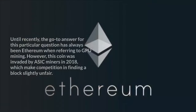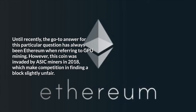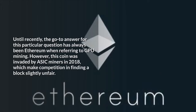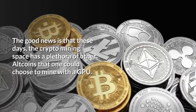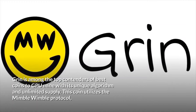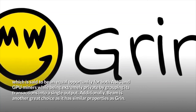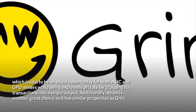Top recommended coins to mine with GPU: Until recently, the go-to answer for GPU mining has always been Ethereum. However, this coin was invaded by ASICs miners in 2018, which made competition in finding a block slightly unfair. The good news is that these days, the crypto mining space has a plethora of other altcoins to choose from. Grin is among the top contenders with its unique algorithm and unlimited supply. This coin utilizes the MimbleWimble protocol, said to be an equal opportunity for both ASICs and GPU miners while being extremely private by grouping its transactions into a single output.